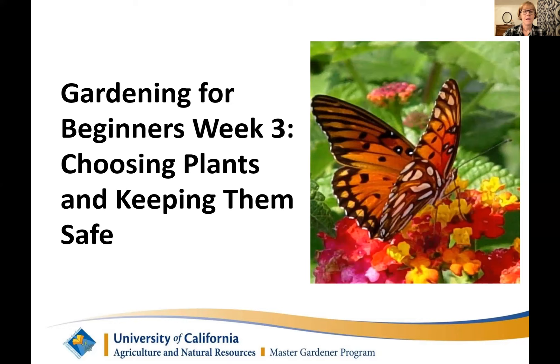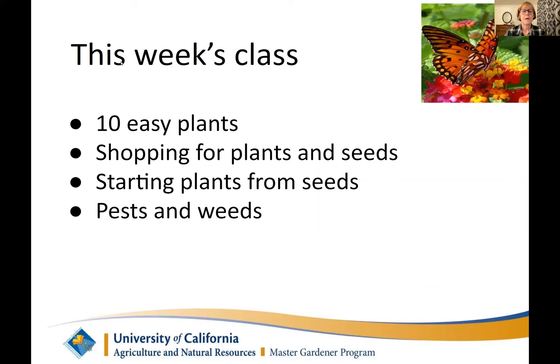Hi everybody. This is Gardening for Beginners, week three of our four-week course. I'm Louise, and I'm going to introduce the class today. Our topic is choosing plants and keeping them safe. This week we're going to cover 10 easy plants to grow, shopping for plants and seeds, starting plants from seeds, and a lot about pests — including the rats and squirrels everyone's been asking about — and weeds.